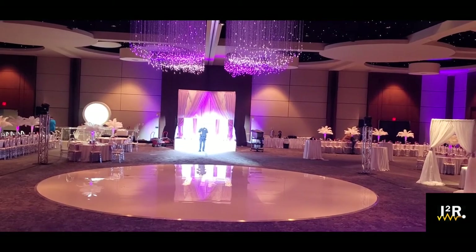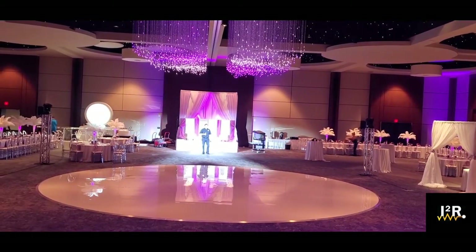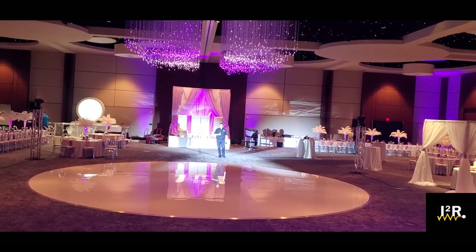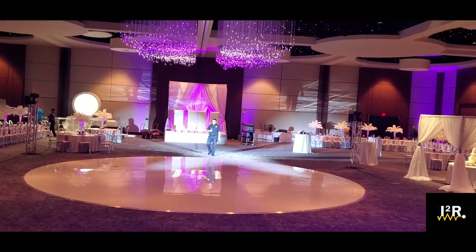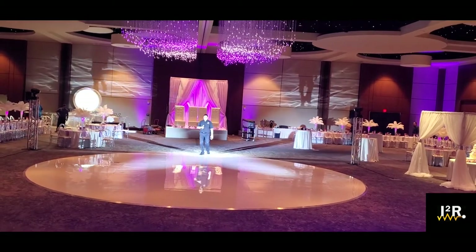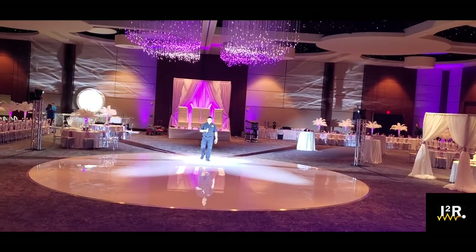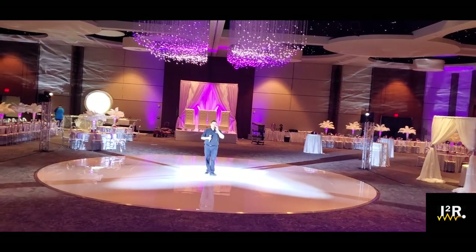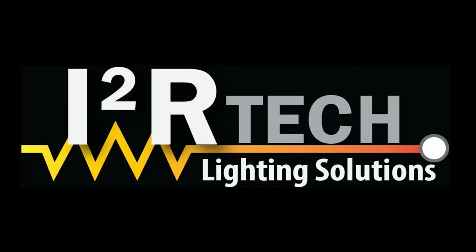He can go anywhere he wants and the lights will just follow him. The auto zoom is working pretty nicely too. We'll be right back.